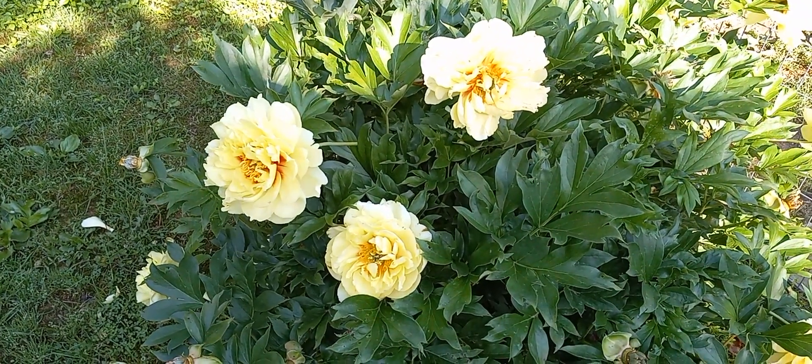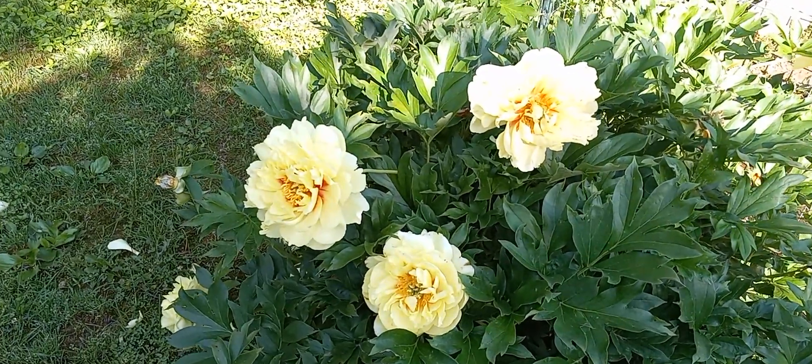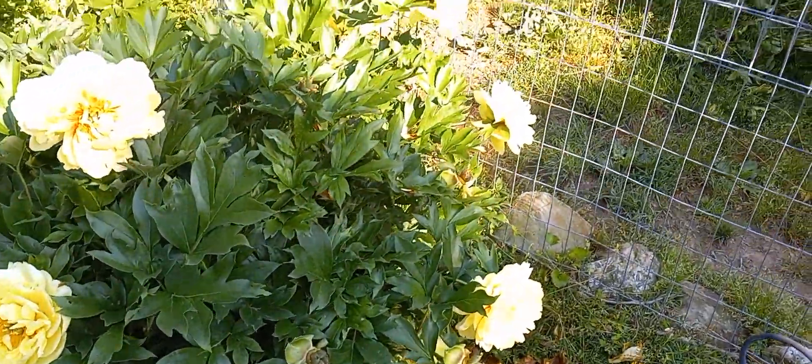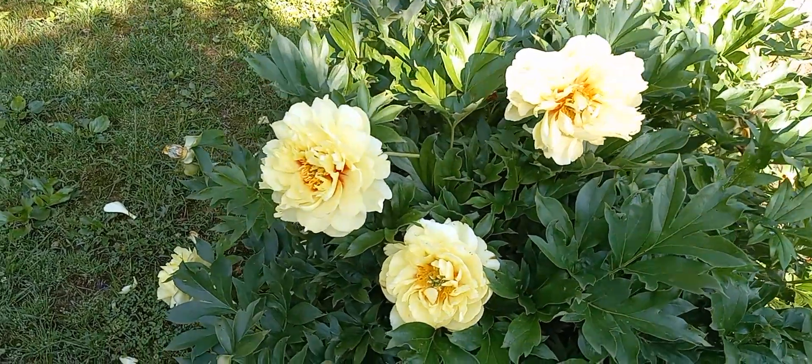Hello and welcome to Morris Park. I'm Clyde Morris and today I'm going to show you what's left of our peonies. We've had kind of a deluge of rains the last couple weeks that kind of washed them out and made them into big mops, so to speak. But this yellow one — this big yellow one — is still doing pretty good.